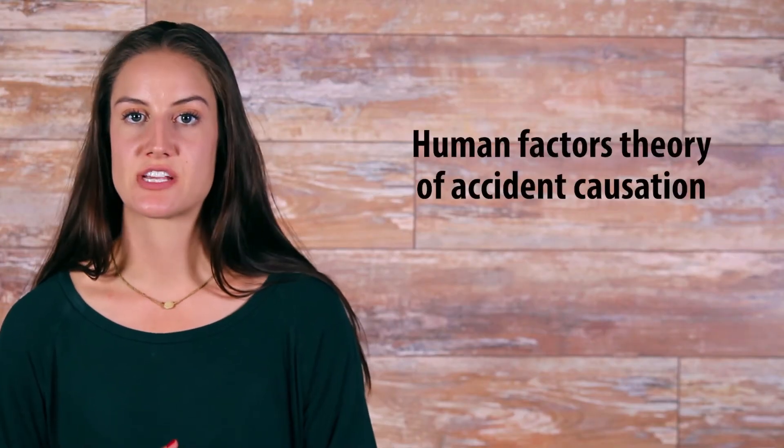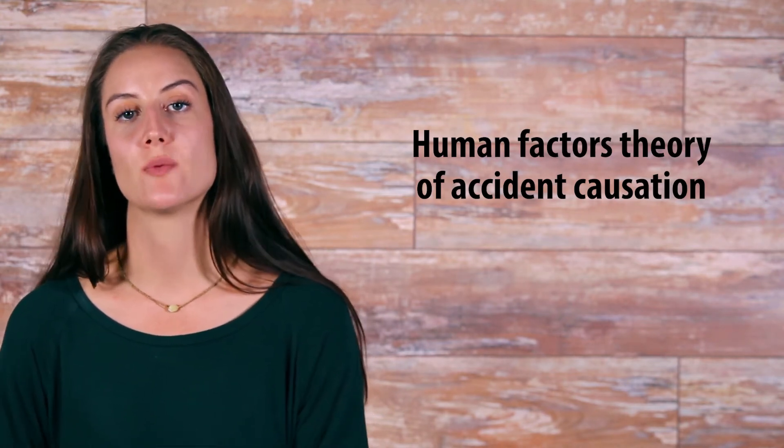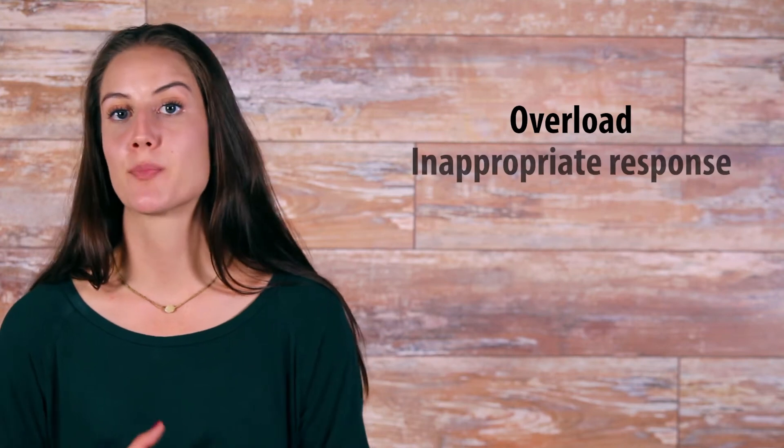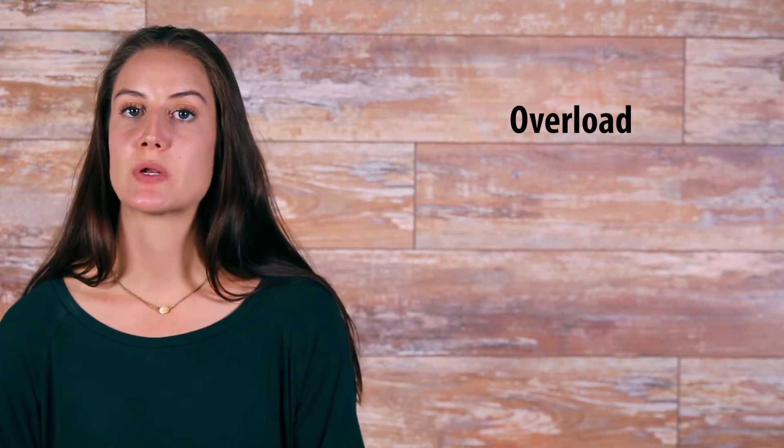According to the human factors theory of accident causation, accidents are caused by human error resulting from the following: overload, inappropriate response, and inappropriate activities. Overload occurs when a person's responsibilities are greater than their capacity at the moment. A person's capacity can change and depends on natural ability and training, state of mind, physical condition, and stress levels. The following factors can also affect capacity: environmental factors, such as noise and temperature; situational factors, such as clarity of the instructions and level of risk.